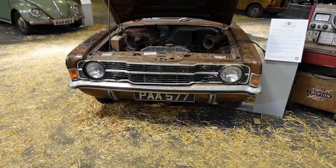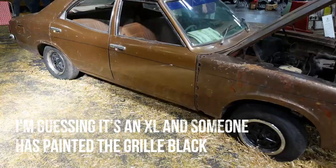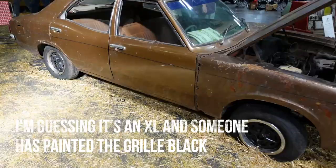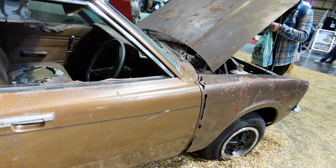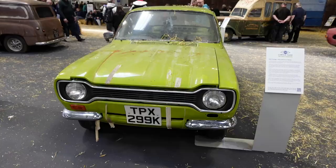Here's that Cortina — a Mark III. What spec is that? Single headlights... is that an XL? It's an early one with the sloping-away dash. Really dark in there but fabulous. Brown.